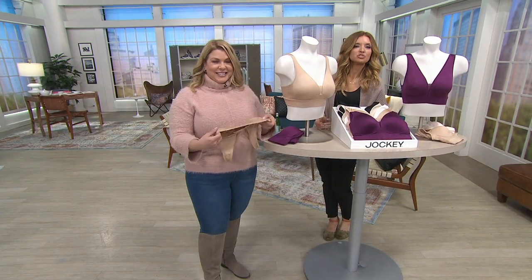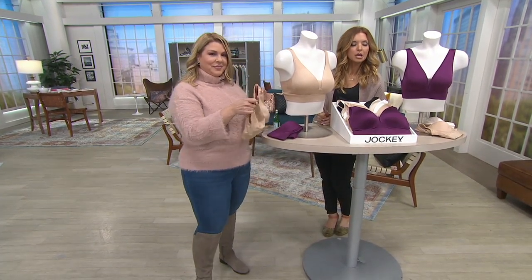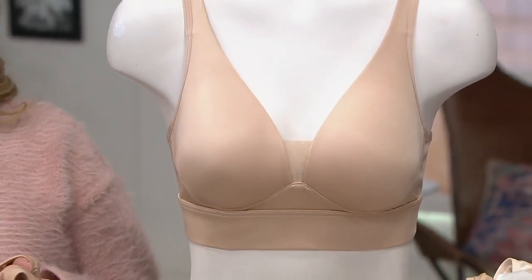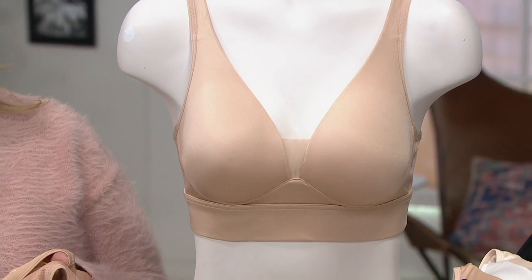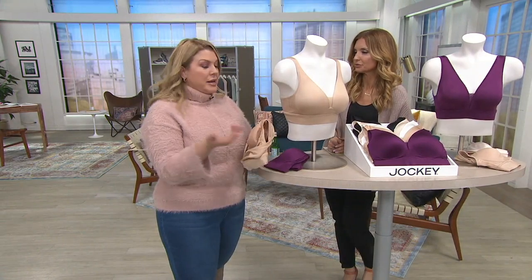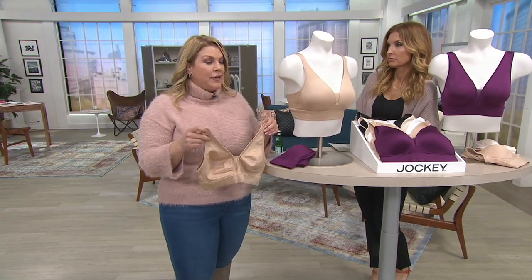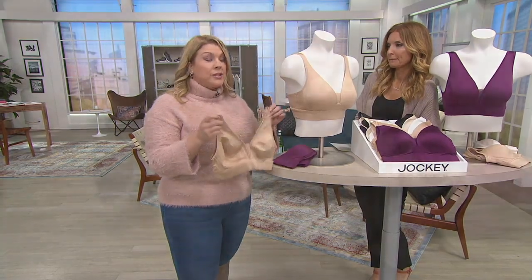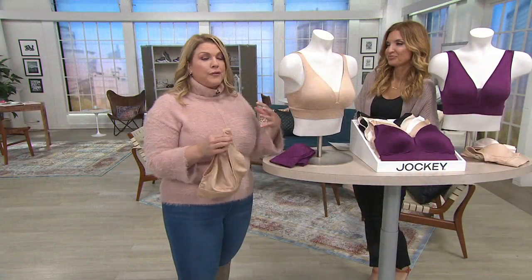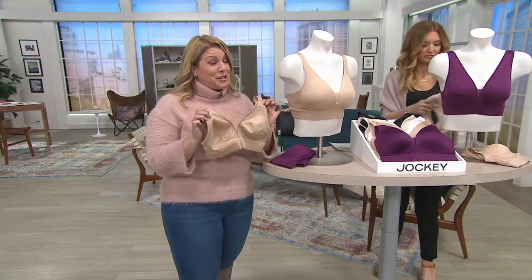You have 30 days to exchange or return, because you're going to try this on in the comfort of your own home. I always wanted to have a wire-free bra — I thought that's what I needed. With our Jockey bras, you're able to wear a wire-free, comfortable bra. Nothing digging in. You're going to feel fully supported and super comfortable. Trust us — it's going to be your favorite one.